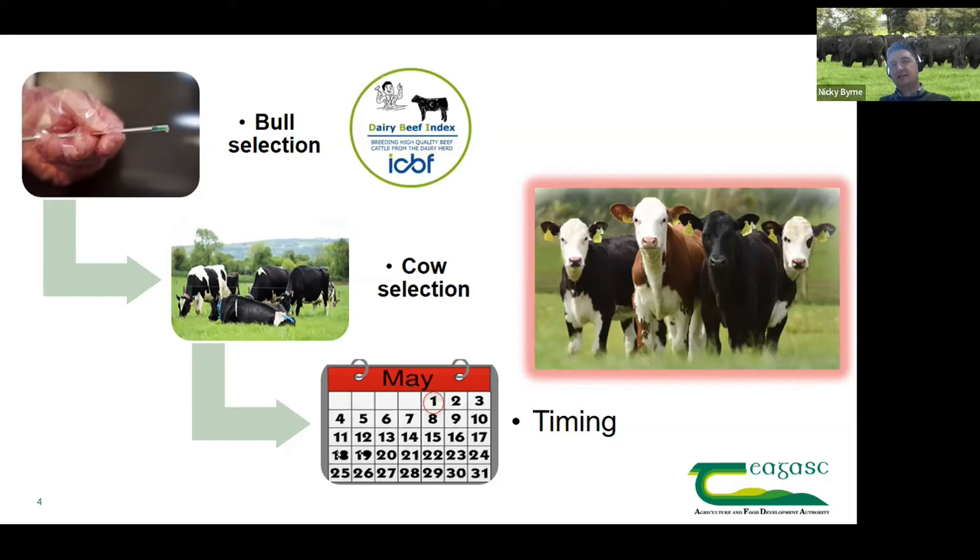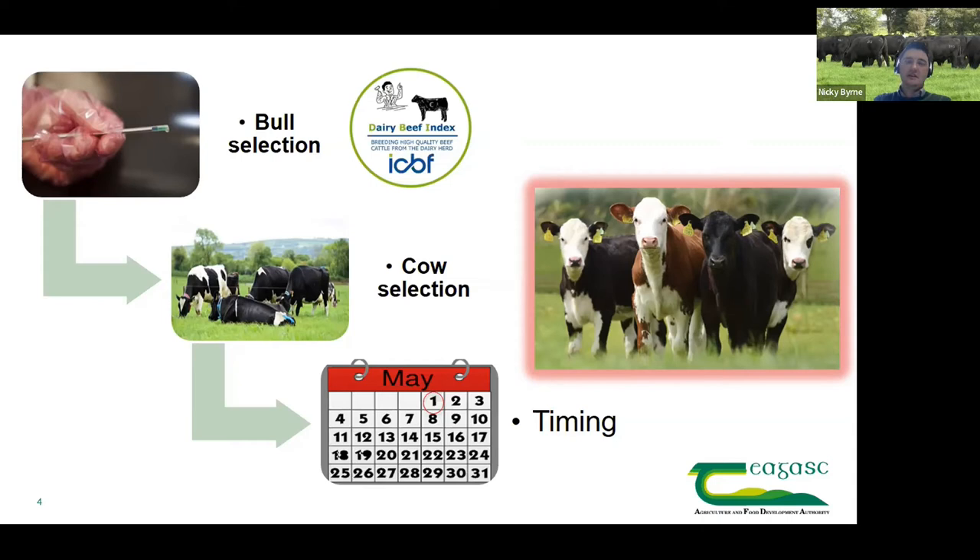The timing of when we use beef straws is really important. Traditionally these go in later in the breeding season after enough cows are inseminated to generate the replacement heifer crop. But with sexed semen, more fertile herds, and lower replacement rates, there is now more of a role to use beef bulls throughout the breeding season. Date of birth plays a big role in explaining variation in carcass performance — every week later a beef calf is born can reduce carcass weight by three to three and a half kilos.